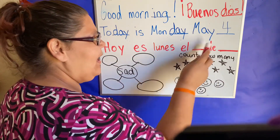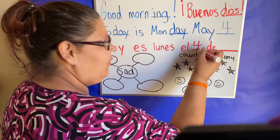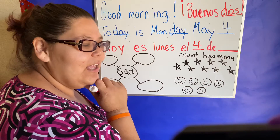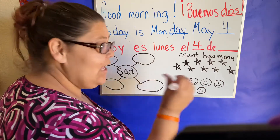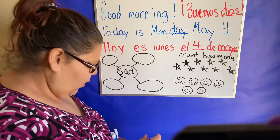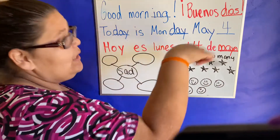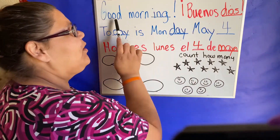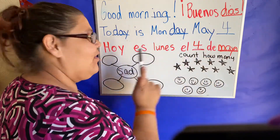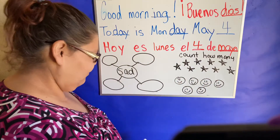Hoy es lunes el... How do we say four in español? Cuatro. El cuatro de... How do we say May in español? Enero, febrero, marzo, abril, mayo. Mayo. Es el cuatro de mayo. Nice. Awesome. Give yourself a thumbs up.